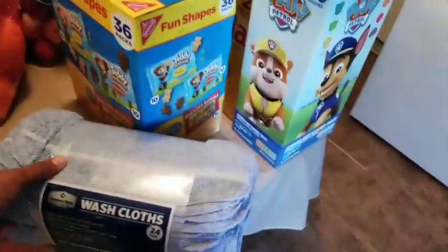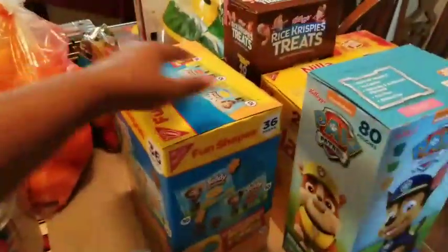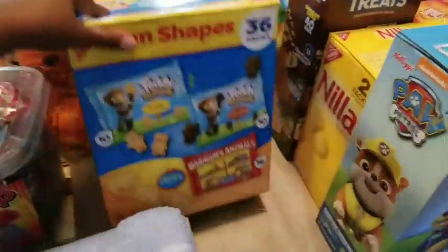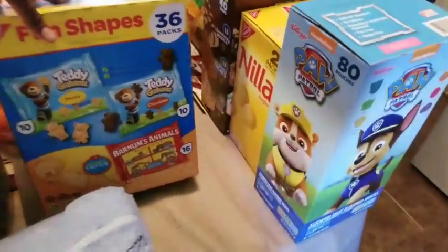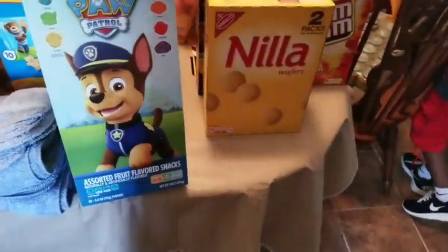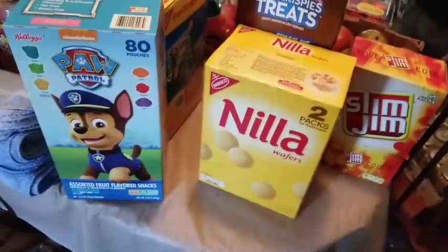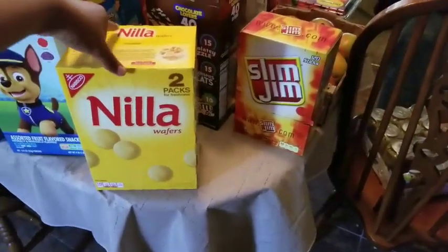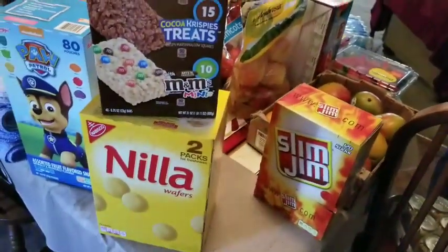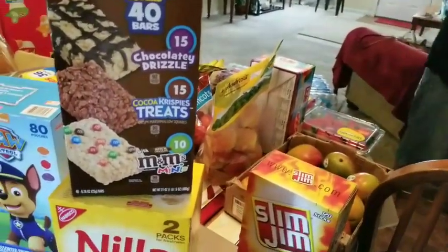My mom got herself a thing of washcloths, the 24-pack, for $8. I got him some fun shapes, the 36-count with the Teddy Grahams — the chocolate and the honey — and then the animal crackers. My mom got Phillip a thing of these Paw Patrol food snacks, also for him to put in his lunchbox, so this will last them going into spring break. Phillip also got a thing of two packs of vanilla wafers, and then the Rice Krispie treats with the Chocolate Lover's Chocolate Drizzle, the Cocoa Krispie, and the M&M.